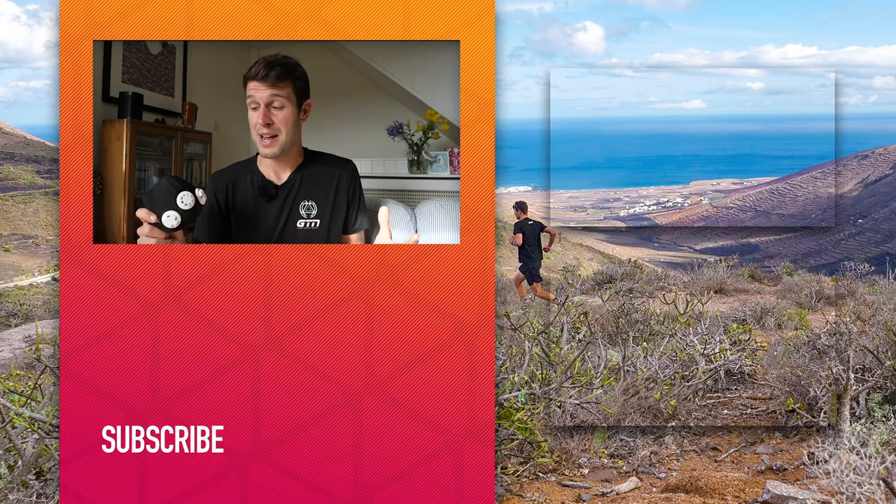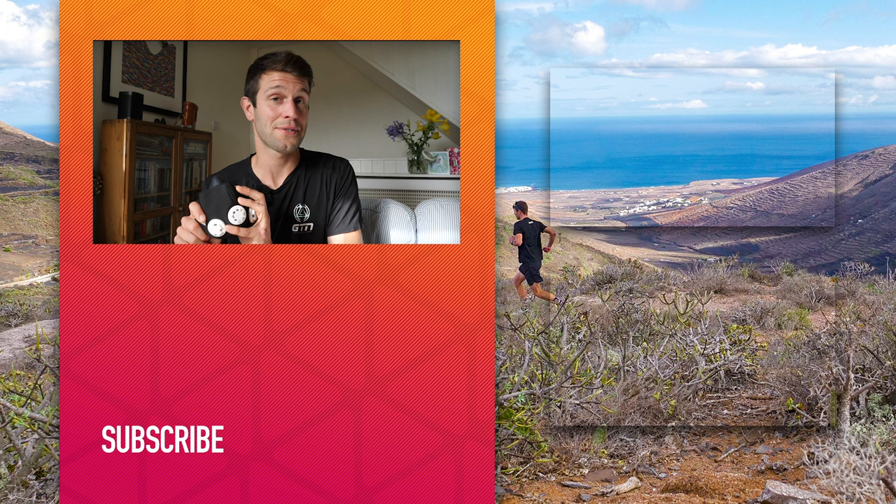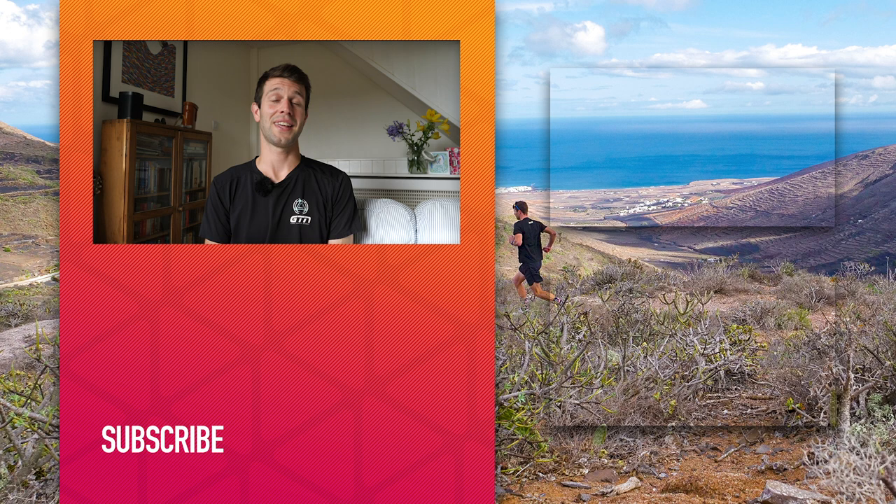I hope you've enjoyed today's video — a lot of information there. If you've got any questions, please drop them in the comments section below. Do give this video a like, don't forget to give GTN a follow over on social media, and give us a subscribe down below.